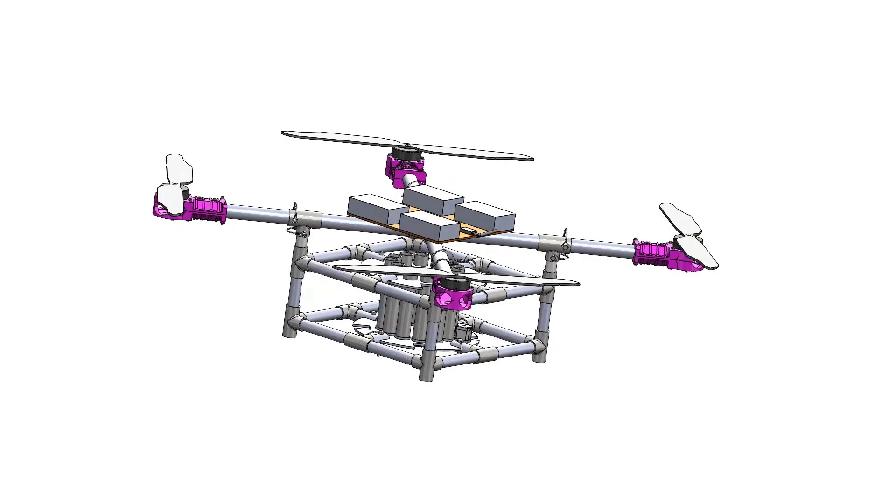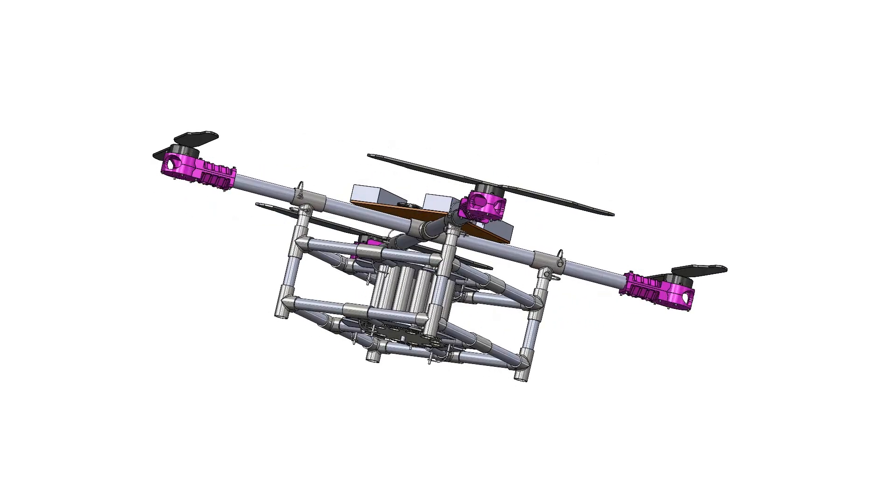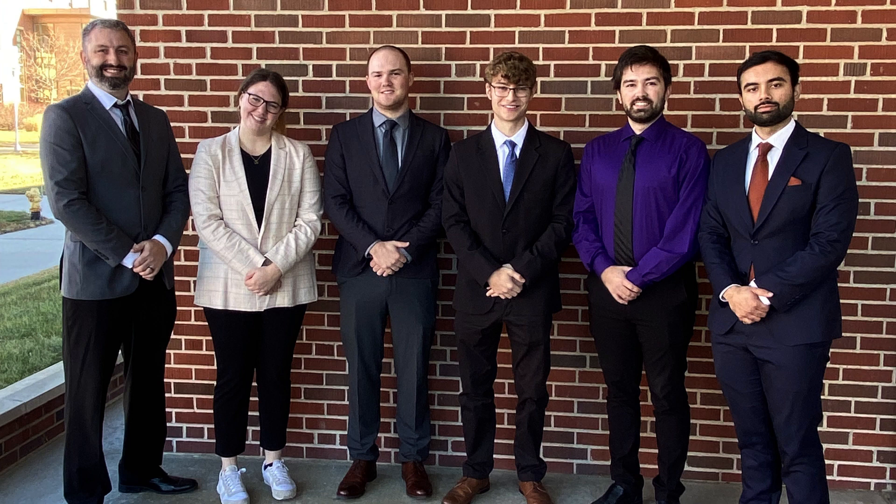With a PVC frame and some 3D printed parts, our drone will be lightweight, durable, and easy to replicate. The drone will fly fully autonomously while dropping a pod that consists of seeds and nutrients. Thanks for watching — hope you follow our progress next semester.